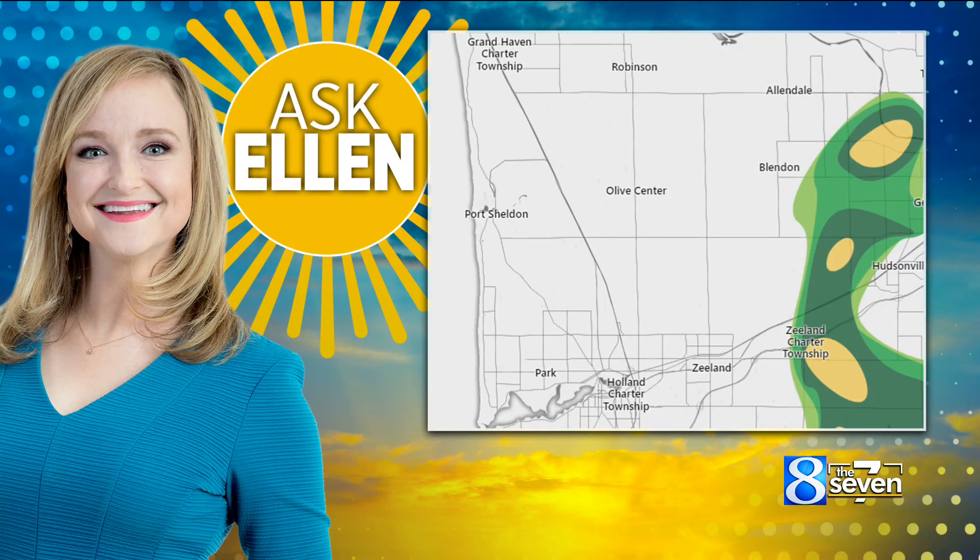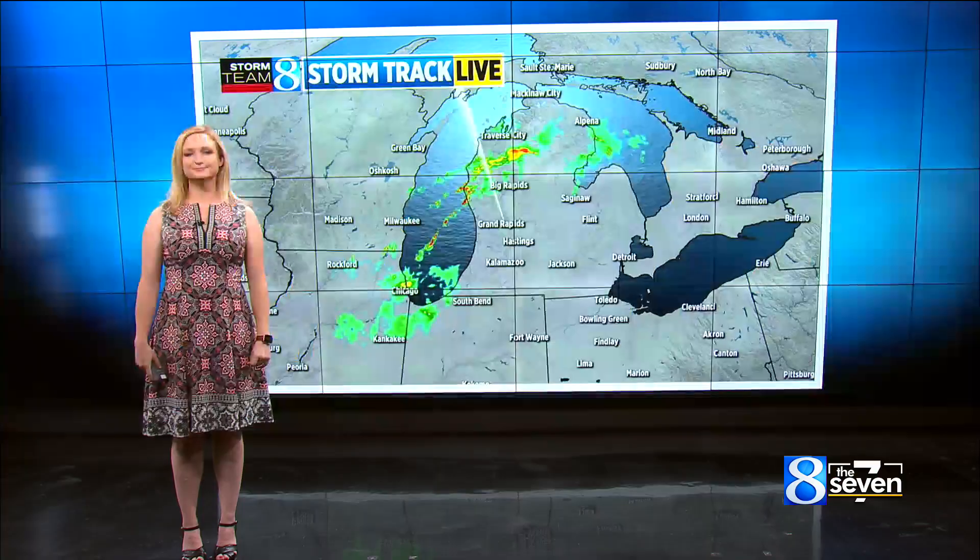Ellen, today's question comes from Dan. He lives in West Olive and has a question about this summer's rain. He says every year they get nailed with lake effect snow, but this summer the rain is either moving north or south or just dying off on the lake, and he wants to know what's happening.